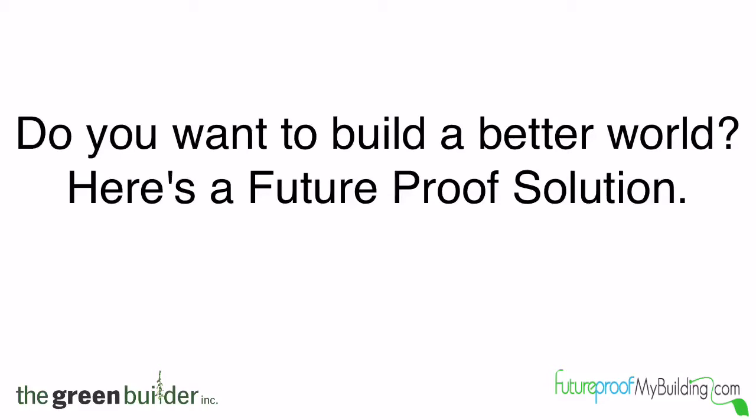Do you want to build a better world? Here's a future-proof solution. Hi, it's Shane with future-proofmybuilding.com and I'm here in Saskatoon, Saskatchewan with Robin Adair, the green builder, on the site of his latest project which will likely be the very first certified passive house in all of Saskatchewan.